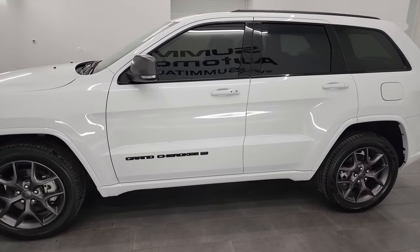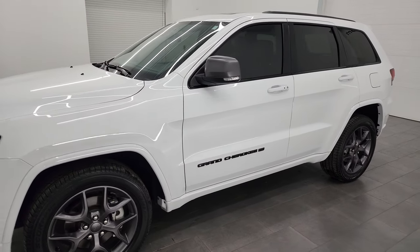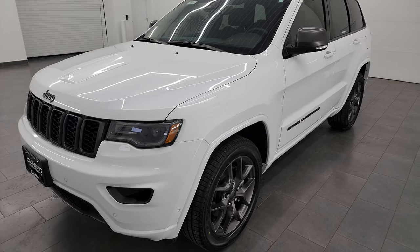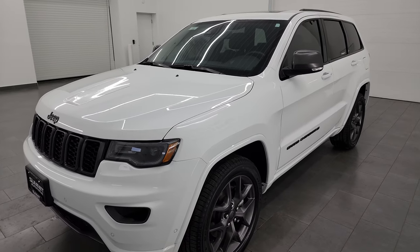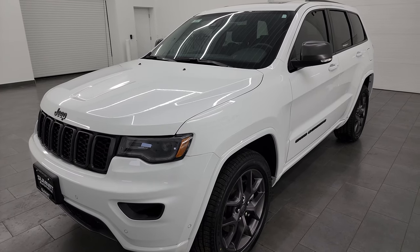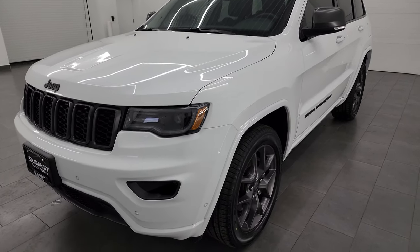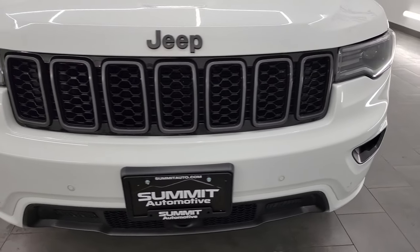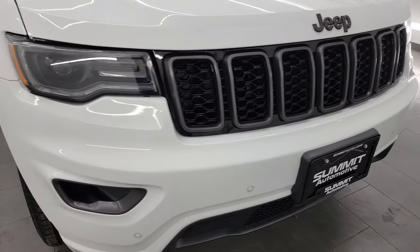This 2021 Jeep Grand Cherokee has the 3.6 liter Pentastar V6 engine, paired up with the 8-speed automatic transmission. This Jeep has been fully safetied and inspected by our service shop per the state of Wisconsin inspection process. It has a fresh oil and filter change, all the fluids have been checked and topped off, and it is 100% ready to go.